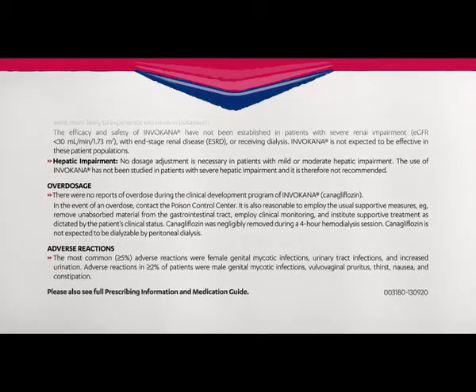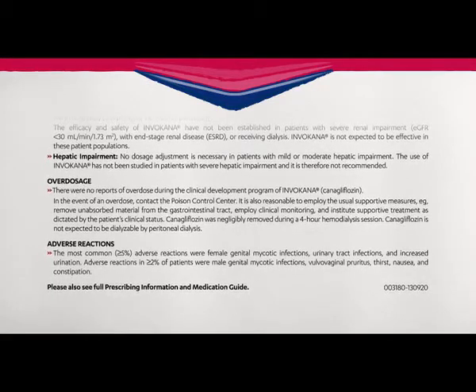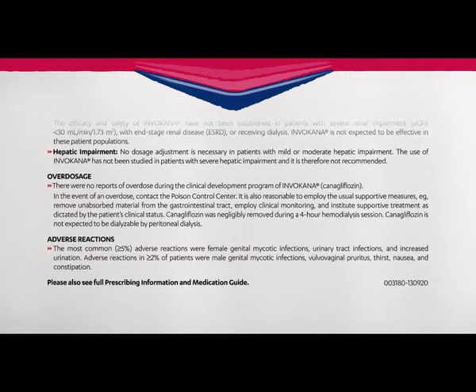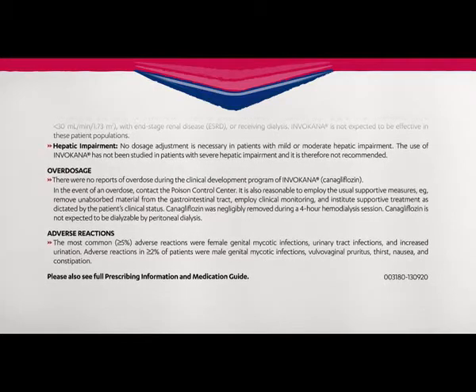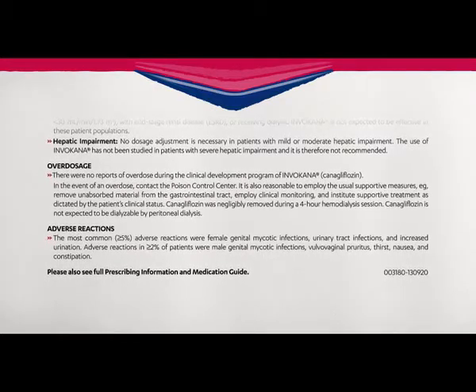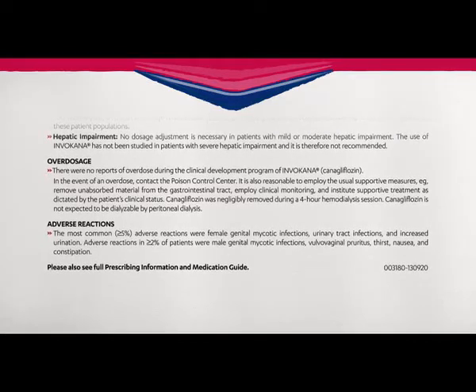Adverse reactions: The most common adverse reactions (5% or more) were female genital mycotic infections, urinary tract infections, and increased urination. Adverse reactions in 2% or more of patients were male genital mycotic infections, vulvovaginal pruritis, thirst, nausea, and constipation.